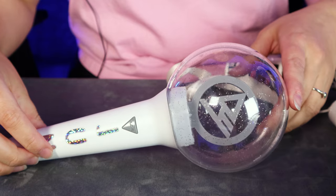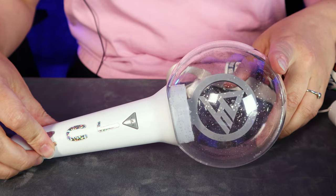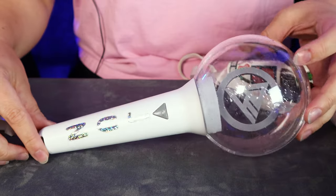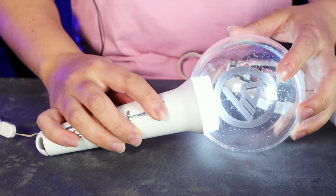Even though these are all quite similar they do have slight differences so I do prefer some of them over others — they won't all be in the same tier. The first one we'll look at is the ACE light stick. You can see a white light stick, bulb, and something inside — the ACE logo. There is some glitter on the bulb which is really nice. Pretty simple white stick with the button saying ACE.